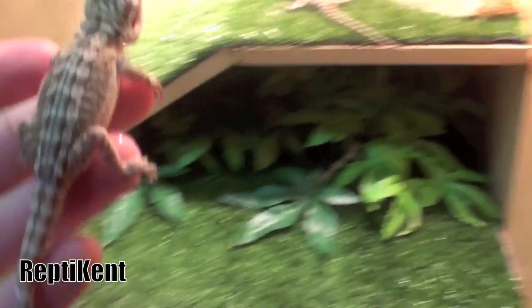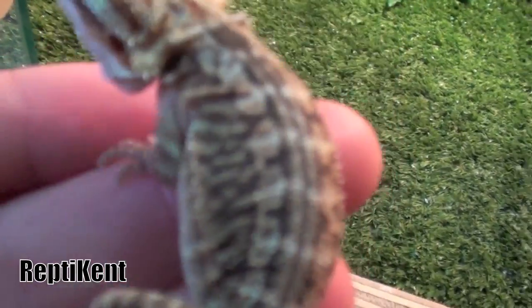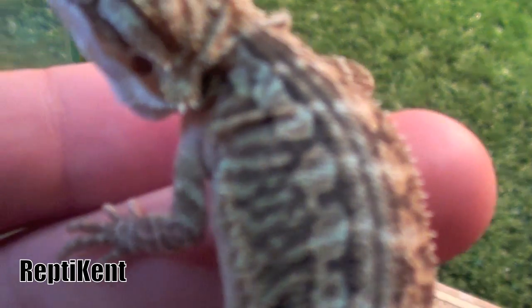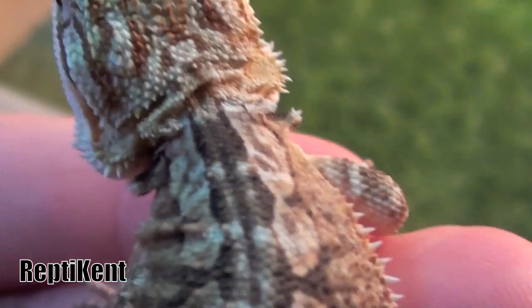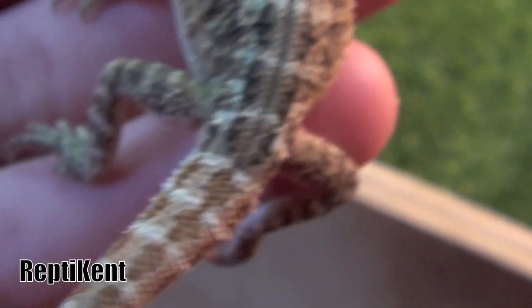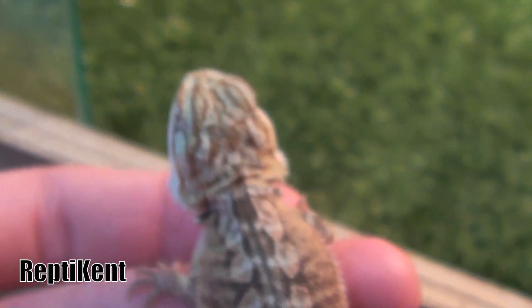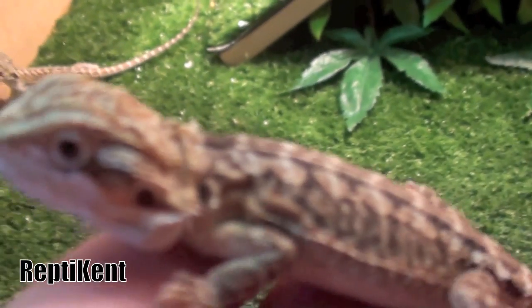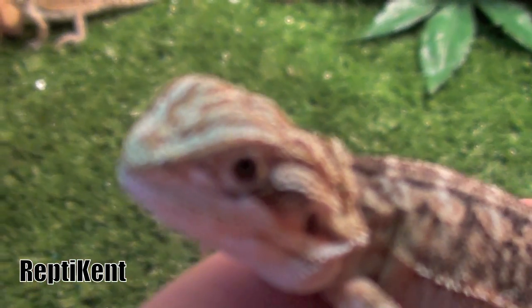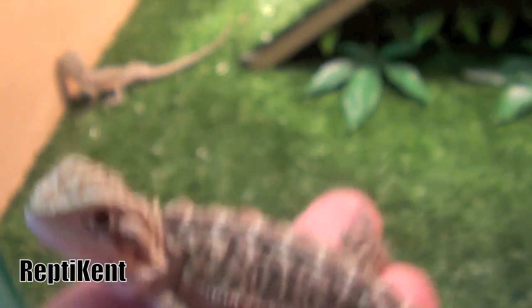Then the last one — this one here is the best colour ever. It's still shedding on its back. But look at its head — it's bright red. And then its tail is bright red. You can see the red coming through its back, so when it sheds it's going to look the best. Amazing dragon.